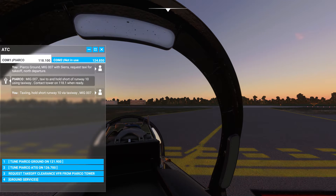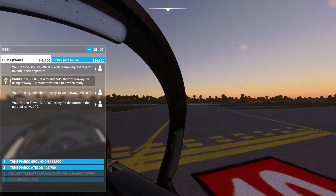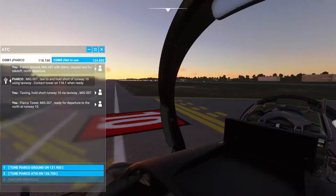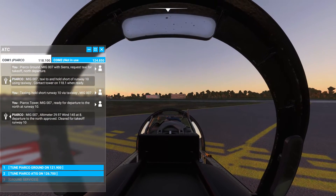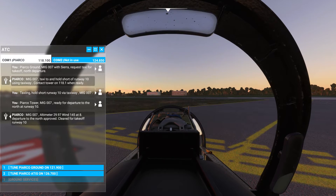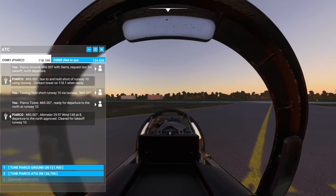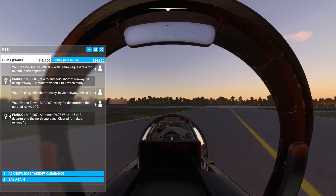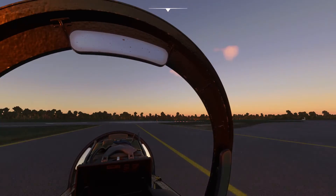Tune to the tower. Bike India Golf 3. Piarco Tower, Mic Zero Zero Seven ready for departure to the north at runway one zero. Mic Zero Zero Seven, altimeter two niner decimal nine seven, with one four, flights at eight. Departure to the north approved, cleared for takeoff runway one zero. Bike India Golf one — cleared for takeoff runway one zero, zero zero seven.